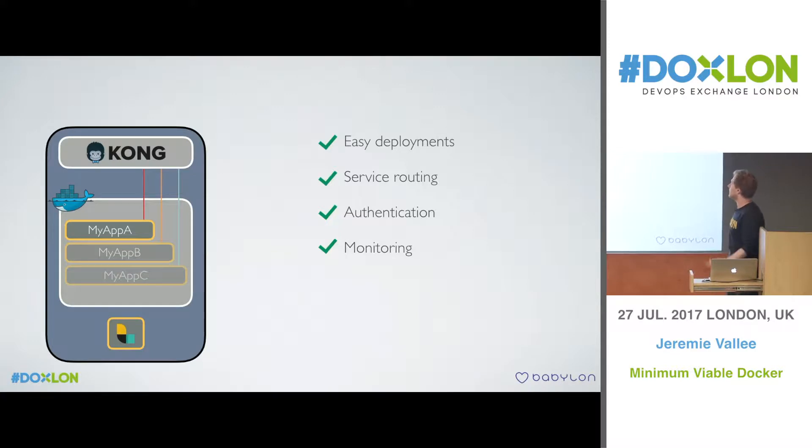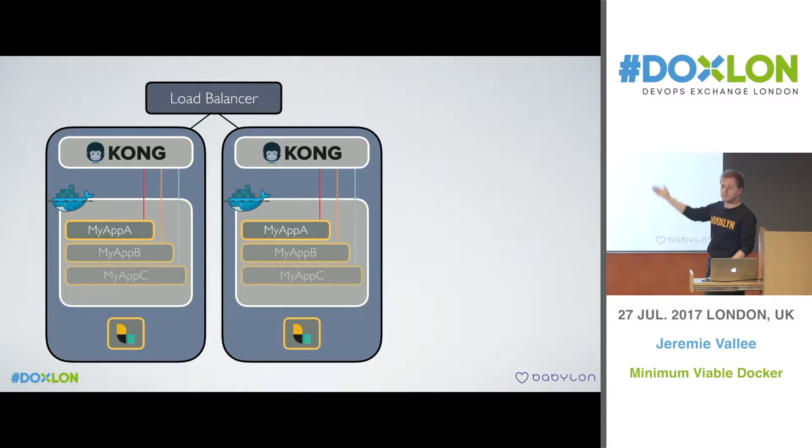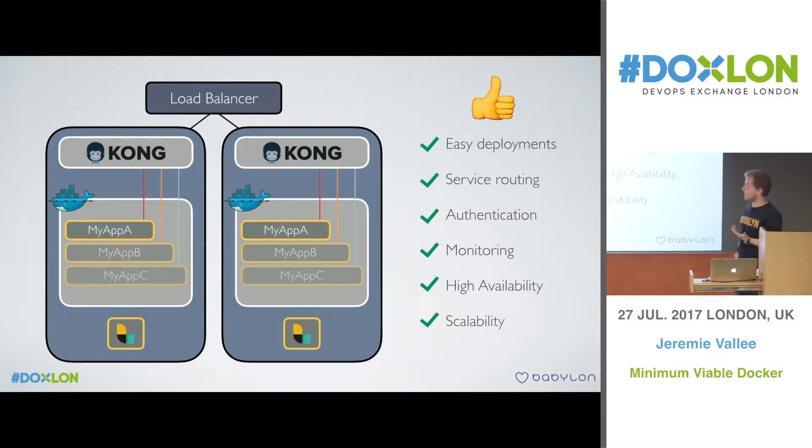We now had easy deployment, service routing, authentication, and monitoring. What about high availability and scalability? The cool thing about this structure is you can see the whole box as a single unit. If you want high availability or scale, just add another unit, put a load balancer on top, and continue querying your applications. And when you want to deploy, take one node out of the load balancer, restart the service, then put it back and repeat for all your servers.